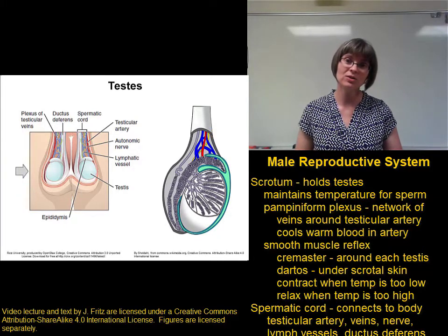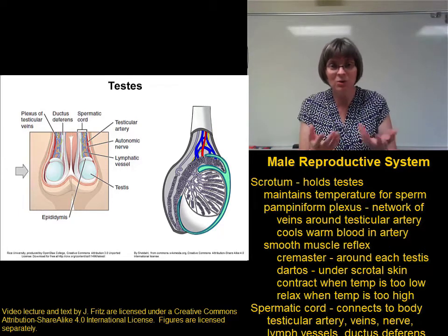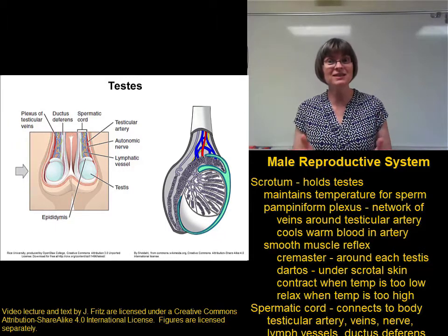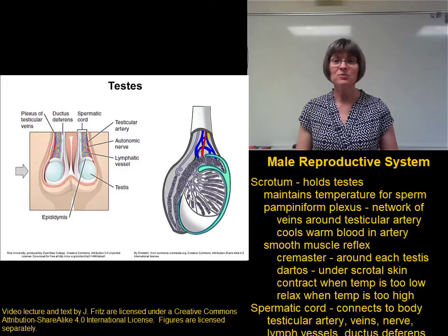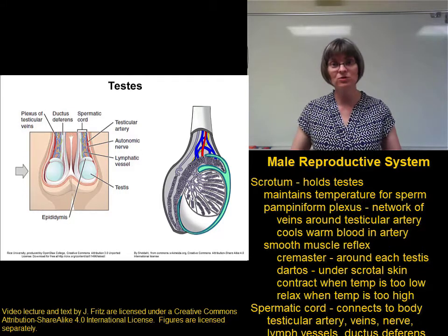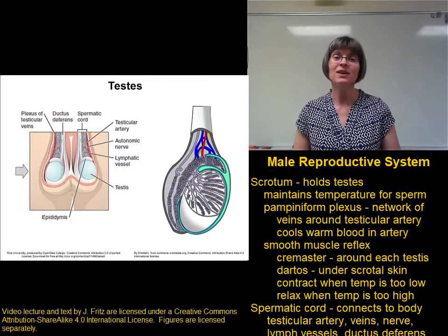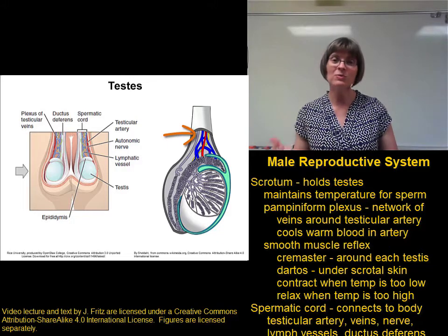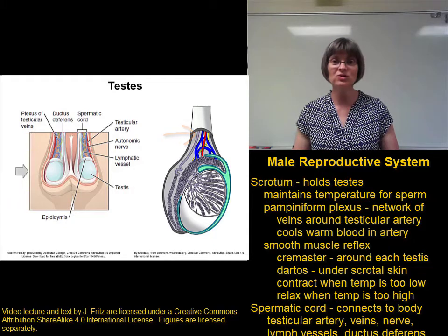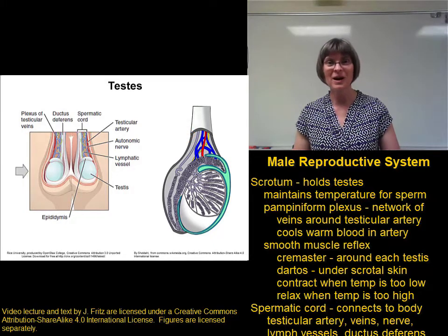There's a lot of sensory function associated with the testes, which makes a lot of sense. If you are going to take these valuable organs and put them outside the protection of the body cavity, they should be very sensitive to encourage protection. The spermatic cord also contains lymphatic vessels to help drain extra fluid from the scrotum so it doesn't swell, and, very importantly, the ductus deferens — the tube that carries the sperm from the testes into the body cavity so that it can mix with secretions from the various glands before going into the urethra to be ejected from the body.